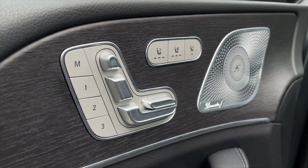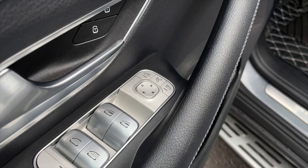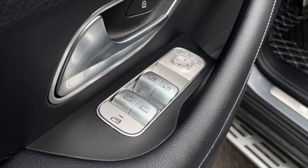For your power interior accessories you get memory front seats, heated and ventilated front seats, the Burmester surround sound system, power mirrors, power locks, and power windows.